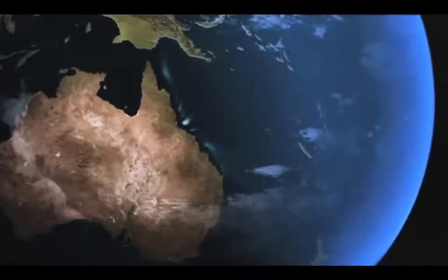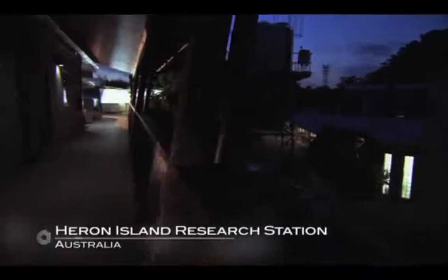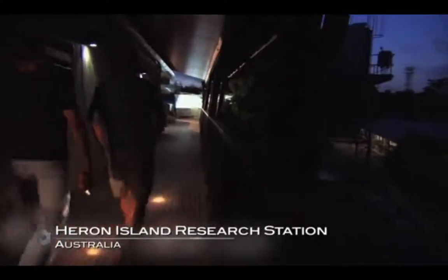This is the Great Barrier Reef in Australia. Here, at the Heron Island Research Station, marine biologist Ove Goldberg is studying coral reefs.